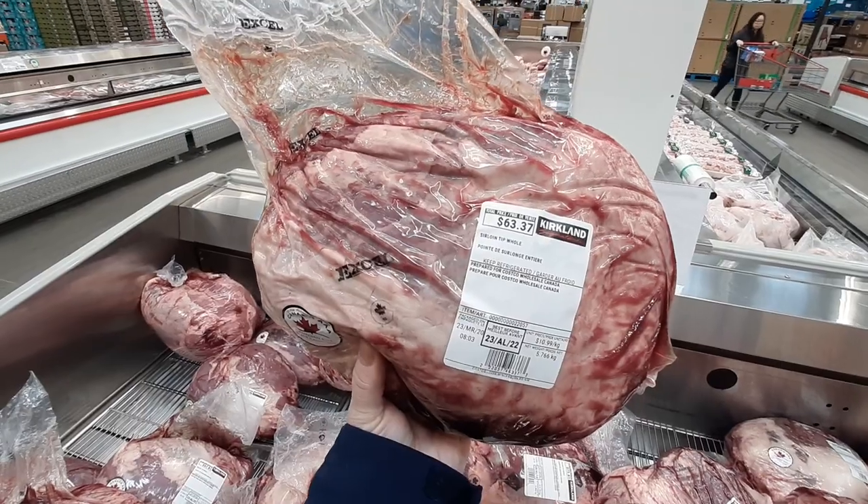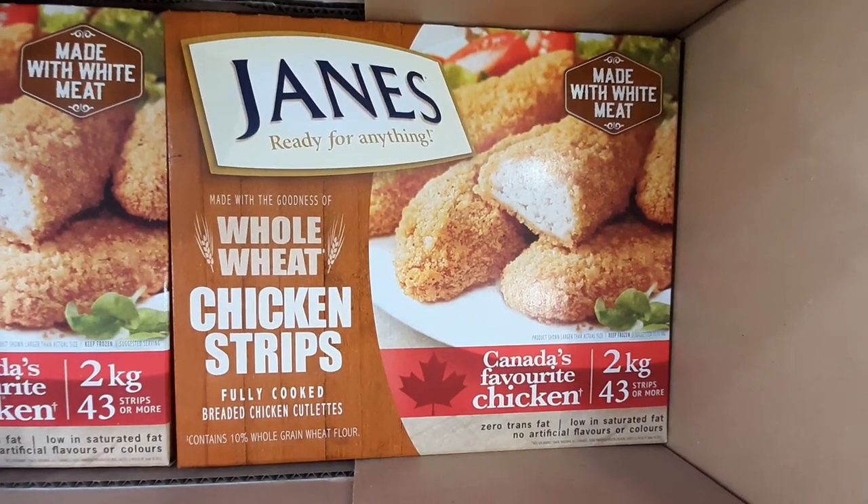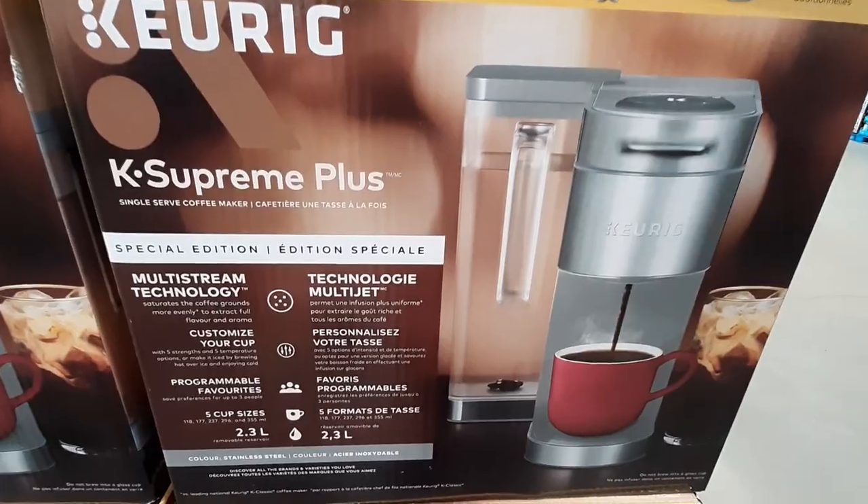Hey everyone and welcome back to Deals with Nate. We have a ton of sale items this week in Costco, so let's get to it.